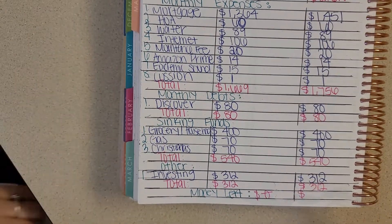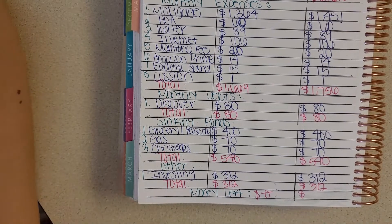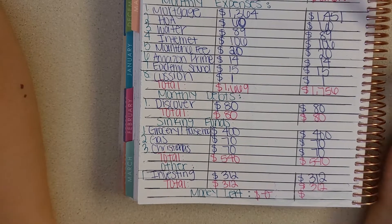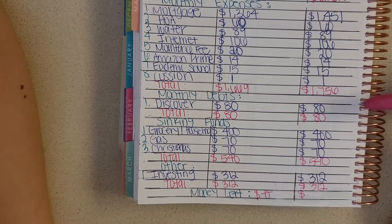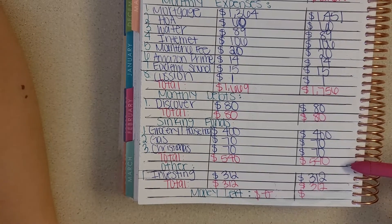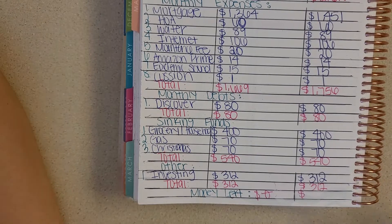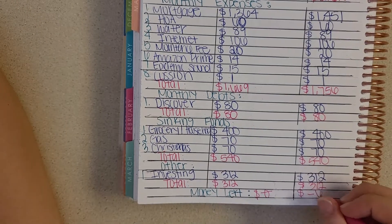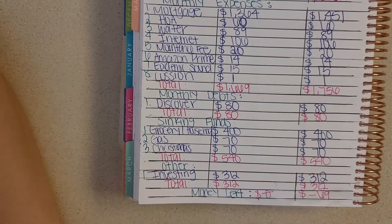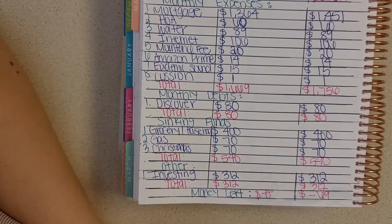So now to make this a zero-based budget — which it wasn't exactly this month — I'm going to take my total income minus my total monthly expenses, minus my debts, minus my sinking funds, minus my other, and I have a total of negative $69. So not exactly the zero-based budget that I had planned, but life happens and you just have to work with it.